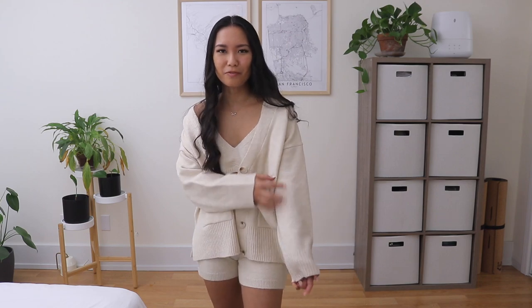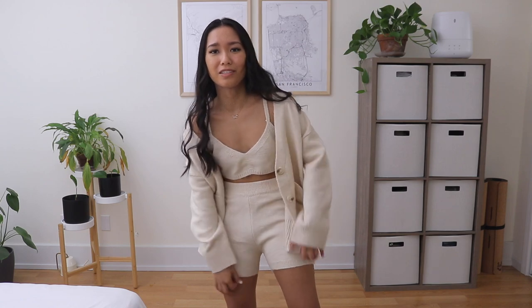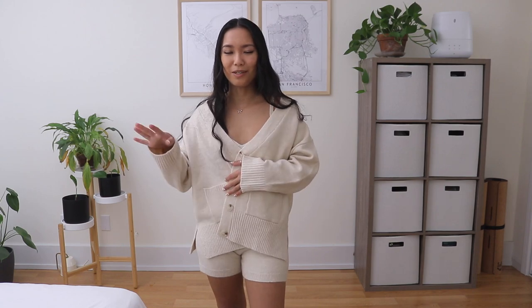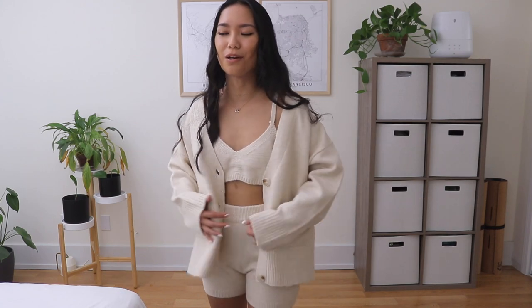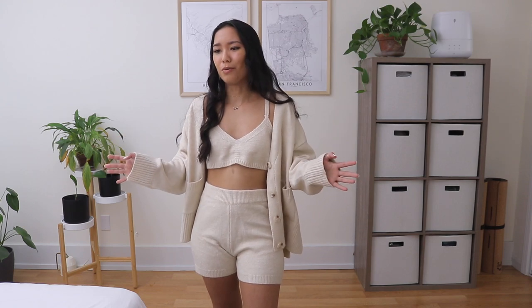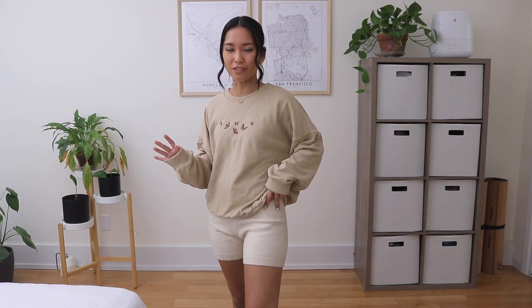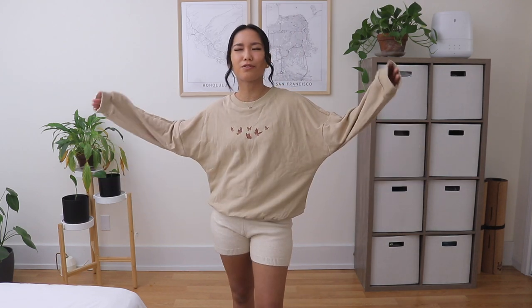Now I'm wearing the full lounge set and it is so freaking cute - I feel so cozy and it's not an itchy material at all, very very soft. This is what the top and matching shorts look like; it's a nice longer length. After this video I'm just going to change into this and work in bed. I also mixed it up - still wearing the shorts from the set but threw on the butterfly sweater on top and I feel so comfortable I could just sleep in this.